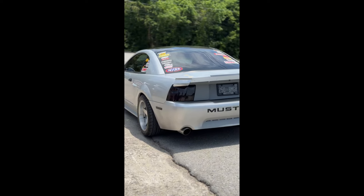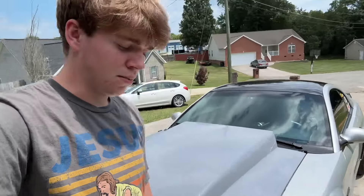What is going on guys? It's been about six months since I posted a YouTube video, and we got a Mustang.